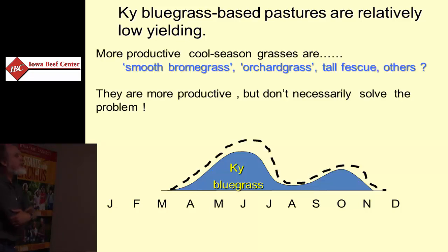We can choose more productive cool season species. Bromegrass, orchard grass, reed canary grass, and tall fescue can be as much as twice as productive on the same site with the same fertility status as bluegrass.